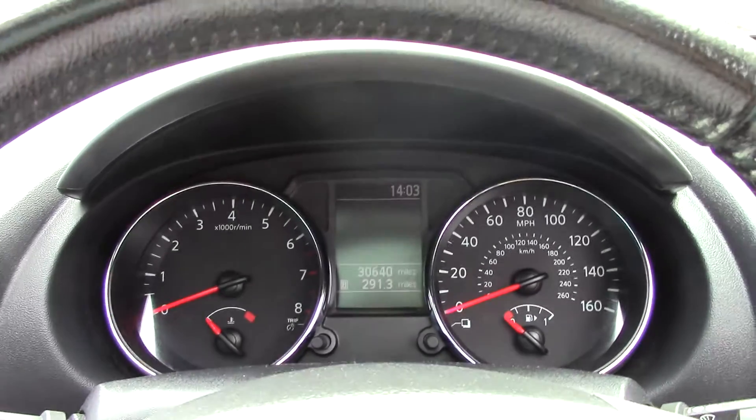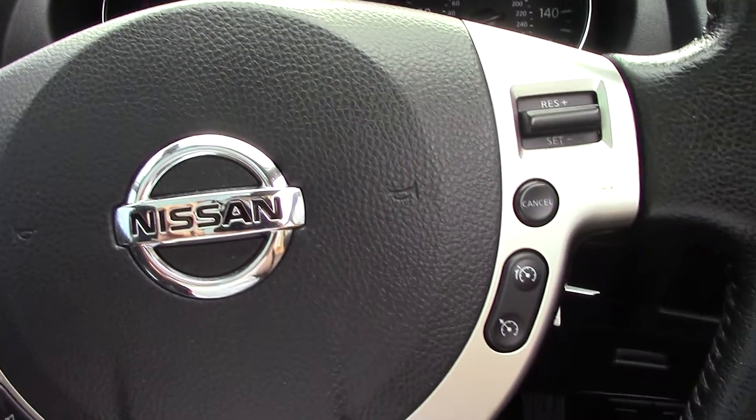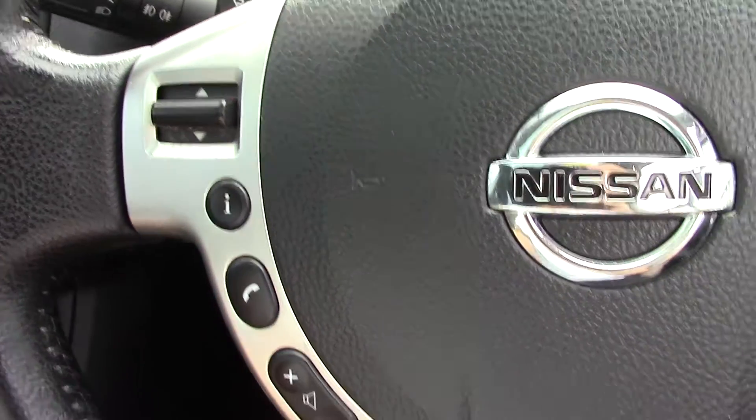Stepping inside the vehicle we can see our instrument cluster in front. There are also controls on the steering wheel for the cruise control, the volume, and the CD and radio, as well as the Bluetooth.